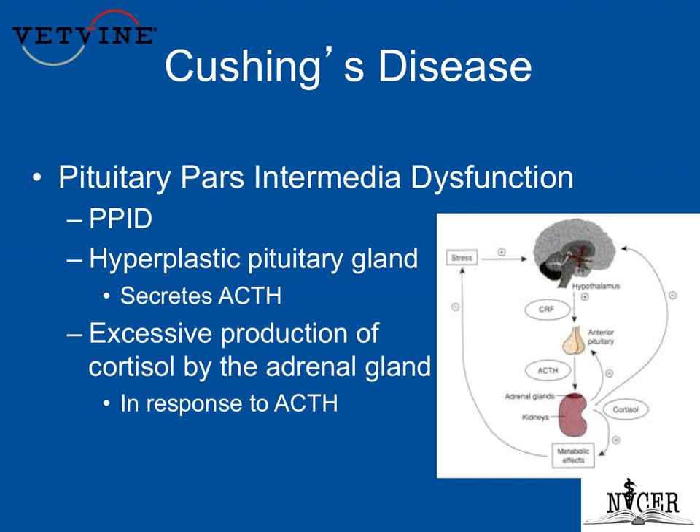I try to explain to them, using this diagram, that everything starts up in the brain with this hyperplastic pituitary gland secreting ACTH, and that excessive production of cortisol by the adrenal gland is in response to the ACTH. Oftentimes owners are knowledgeable about what cortisol is, and I try to explain some of the syndromes and symptoms we see as a result of the cortisol — the high-stress hormone. I try to tell them: imagine that your horse is really stressed all the time, even if it's an old pony living in a field having a wonderful life.